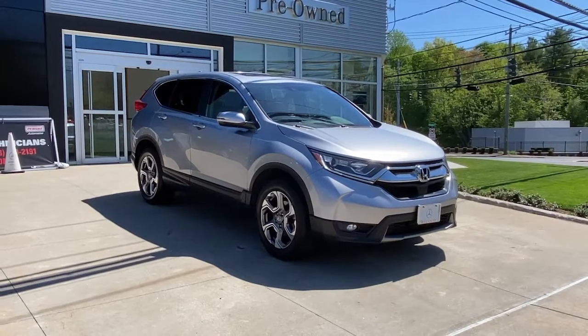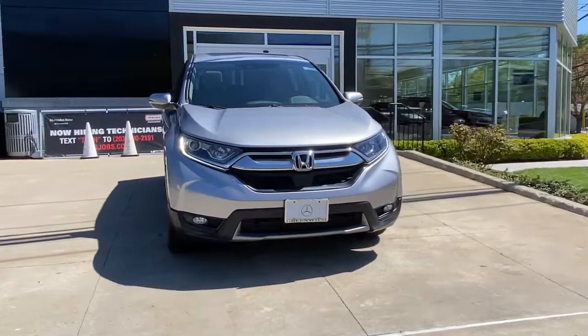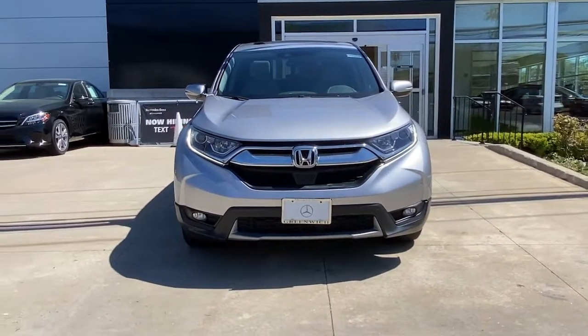Get into a car with value. 2019 Honda CR-V. With less than 50,000 miles on the odometer, this vehicle provides excellent value.